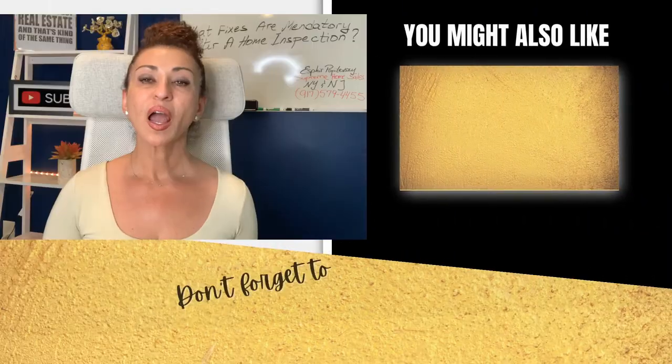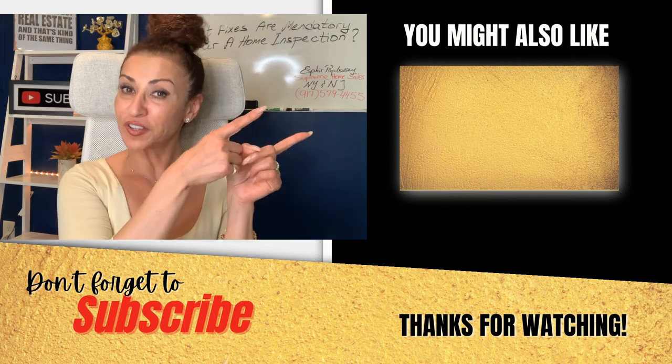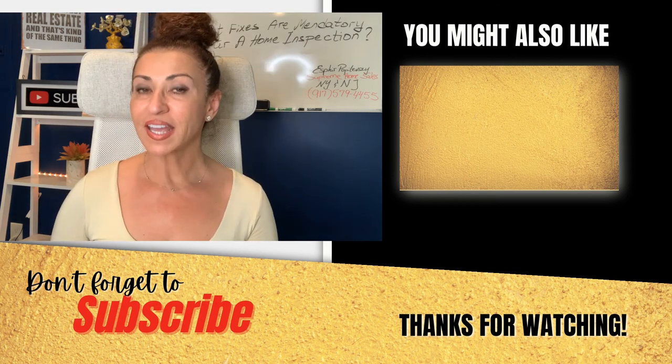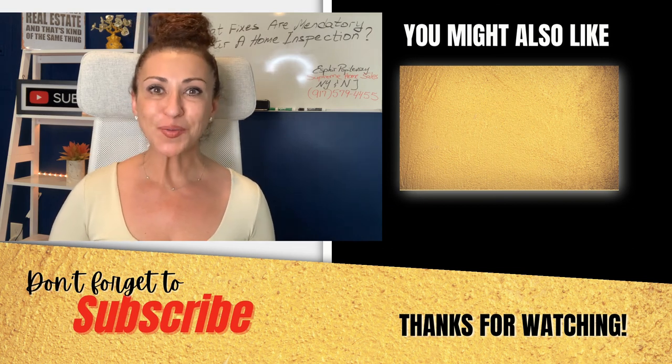I recommend you watch what YouTube thinks you should watch next. Don't forget to subscribe, look for my video on Monday, click the notification bell, and I will see you on my next video.